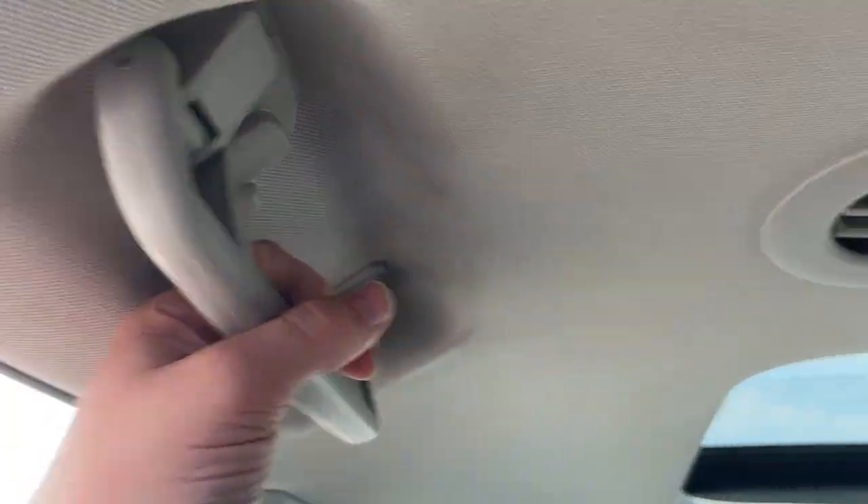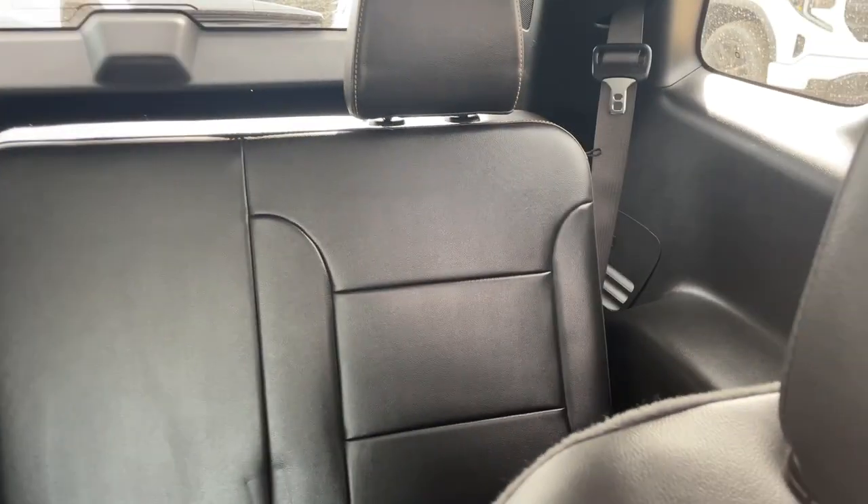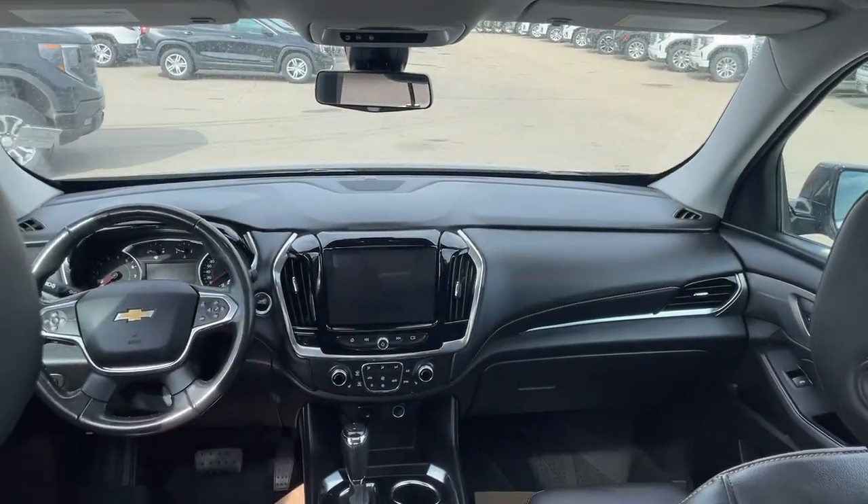Of course we have handles on either side with our vents at the top, matched with two dome lights. The same setup continues in the back — two vents at the top and two dome lights in the middle. We also have a nice view of the rear sunroof, and here's the view from the back.